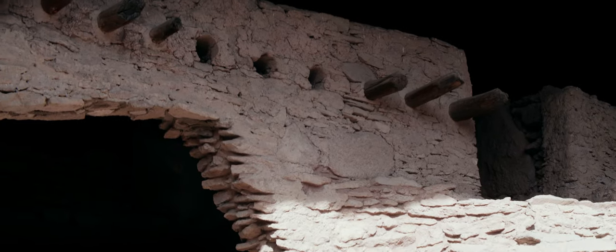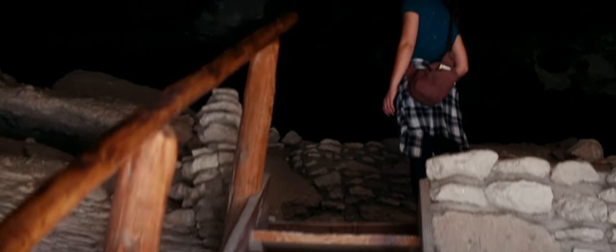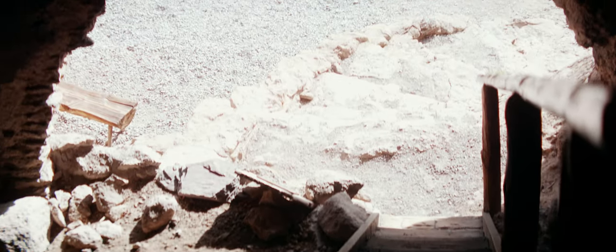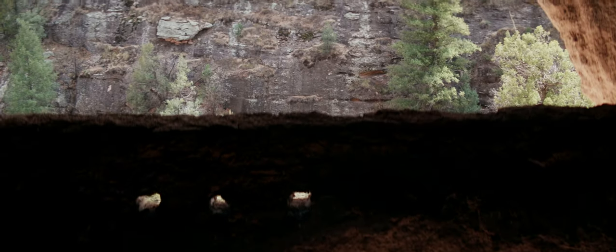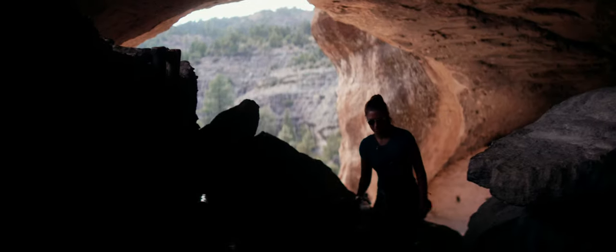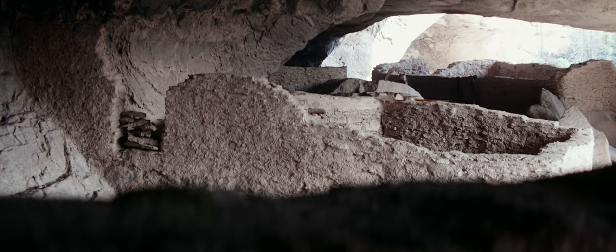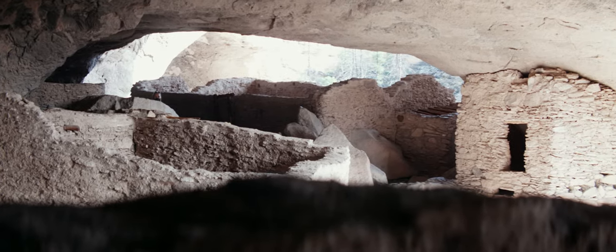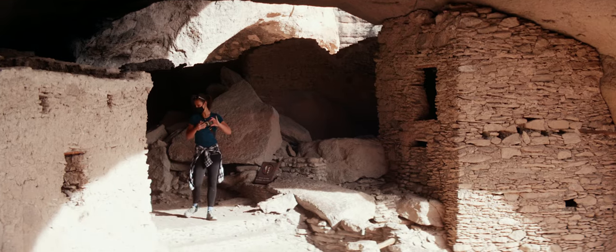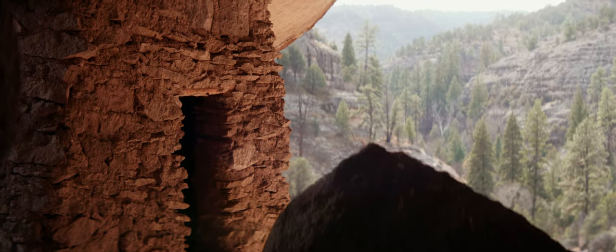The Gila Cliff Dwellings have a bit of a mystery to them. According to the National Park Service, for thousands of years groups of nomadic people used the caves of the Gila River as temporary shelter. Then in the late 1200s, people of the Mogollon culture decided it would be a good place to call home. The Mogollons are a group of Native American peoples from the southwest United States and northwest Mexico, and their origins remain a matter of speculation. They built 46 rooms, crafted pottery, and raised children in the cliff dwellings for about 20 years — though that may not be exactly true. Some sources say 10 to 15 families lived there full-time, while others say the cliff dwellings were actually more like a vacation home and weren't a full-time living space at all.